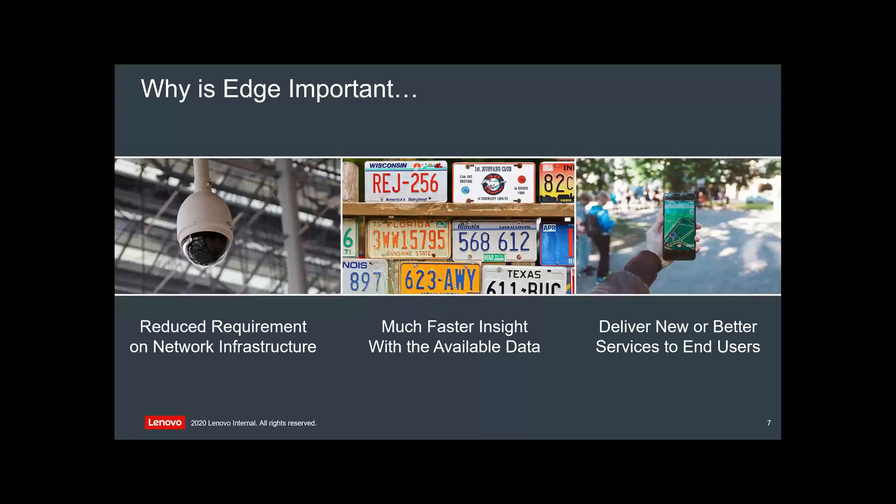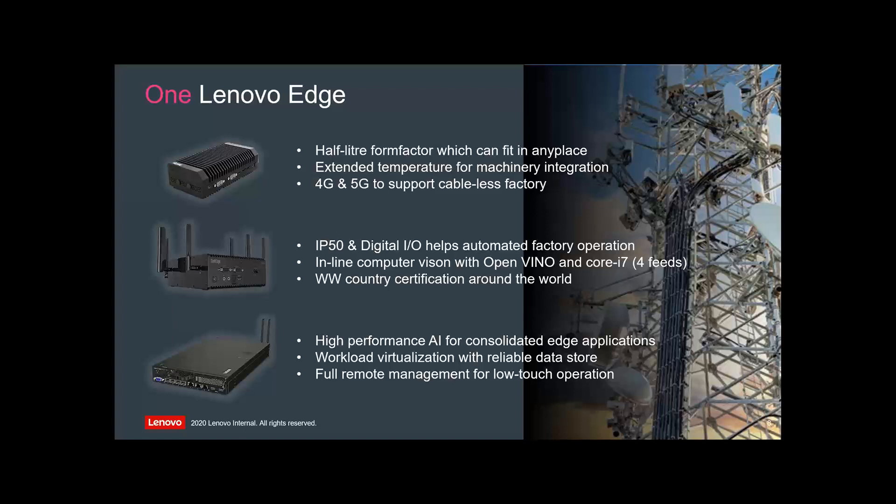Where Lenovo is going with this — the one Lenovo thing I mentioned — you're going to need devices at the edge, whether they're full blown servers, reduced servers, or even small IoT collectors. They can be 5G or 4G. The SE350 at the bottom is what we call our HX1021 in Nutanix naming, or MX1021 for Microsoft. We can also do it as a VMware ready node. These devices have no fans, can be racked outside, and are 4G/5G cable-less. You can send them to site and have them deployed remotely.